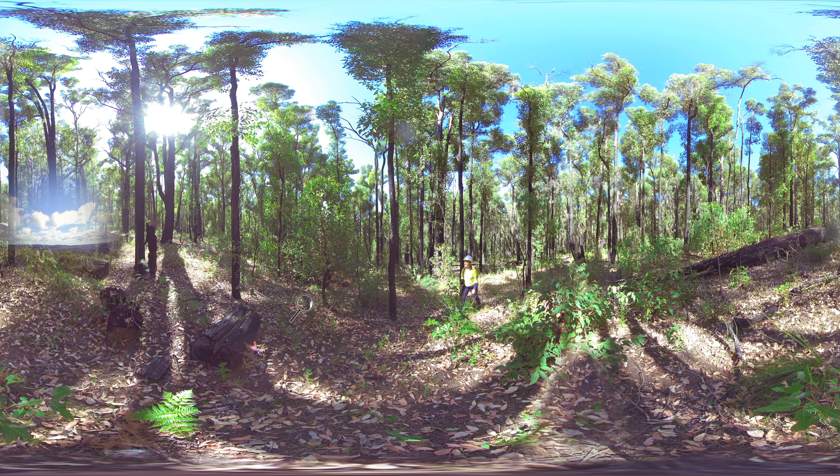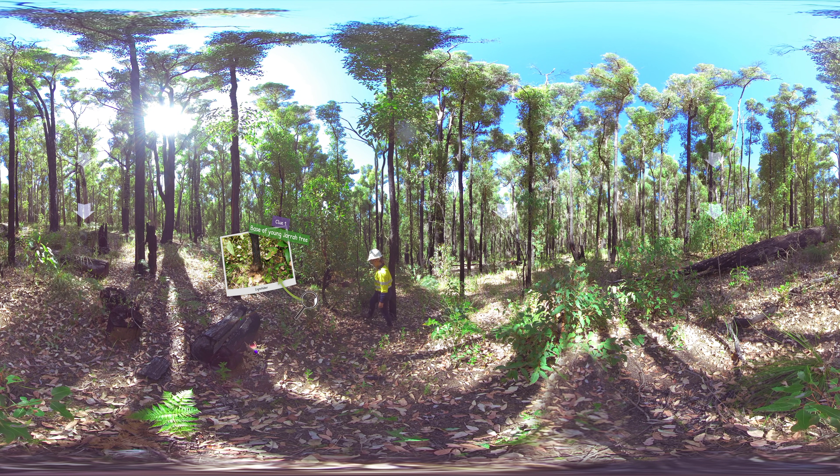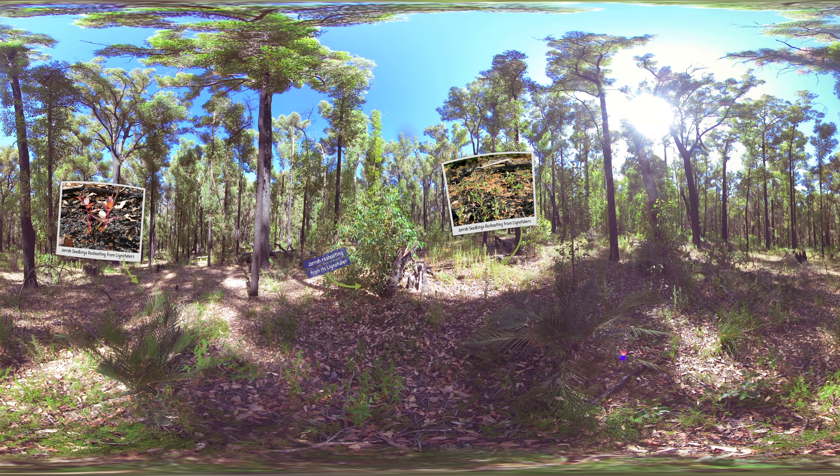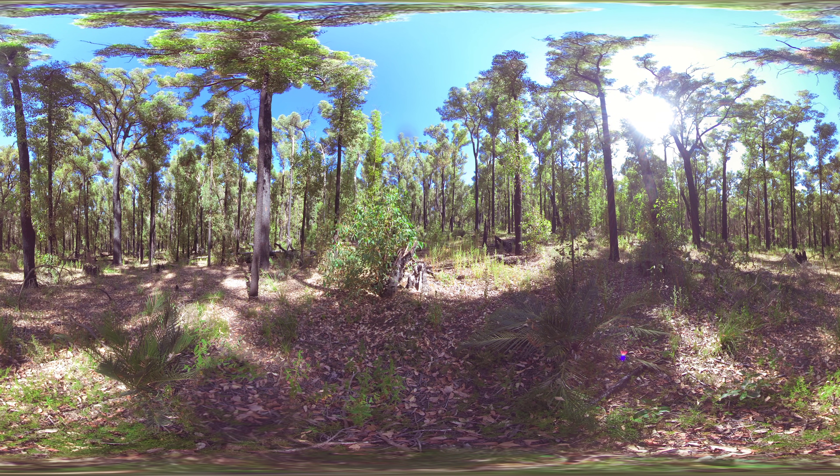For clue number one, we need to find a young Jarrah tree. Can you see where Brittany is showing us the swelling at the base of the trunk? This special woody swelling is called lignotubers and they store food and energy. Lignotubers act like the life support system of these young trees and allow them to regenerate after damage caused from severe fire, drought, and animals. If the young tree is damaged, the dormant buds of the lignotubers wake up and use their stored energy to quickly sprout back to life and grow new shoots and stems. Lignotubers are high value to Jarrah and other eucalypts living in these environments. How clever!